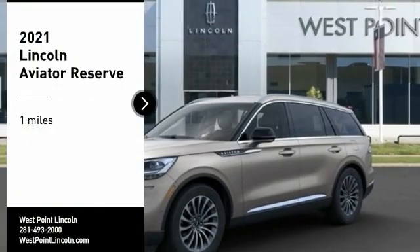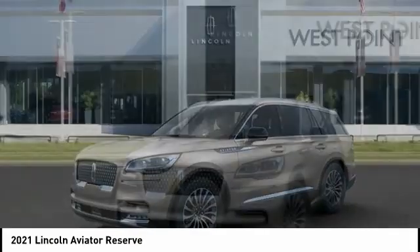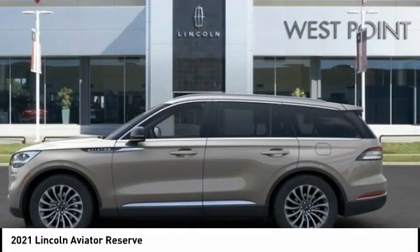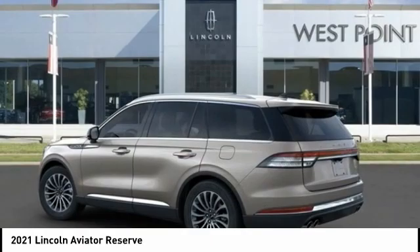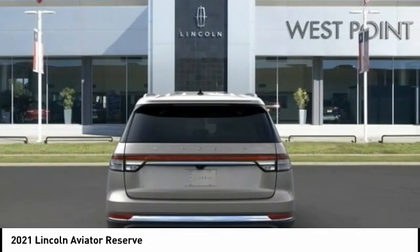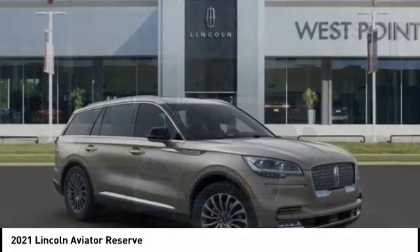Come test drive the 2021 Aviator. The Lincoln Aviator is the luxury division's mid-size sport utility vehicle. Based on the Ford Explorer, the Aviator combines a rugged truck-based platform with a smooth luxury car ride. Properly equipped, Aviator can tow up to 7,300 pounds, significantly more than most imported SUVs in its size class.